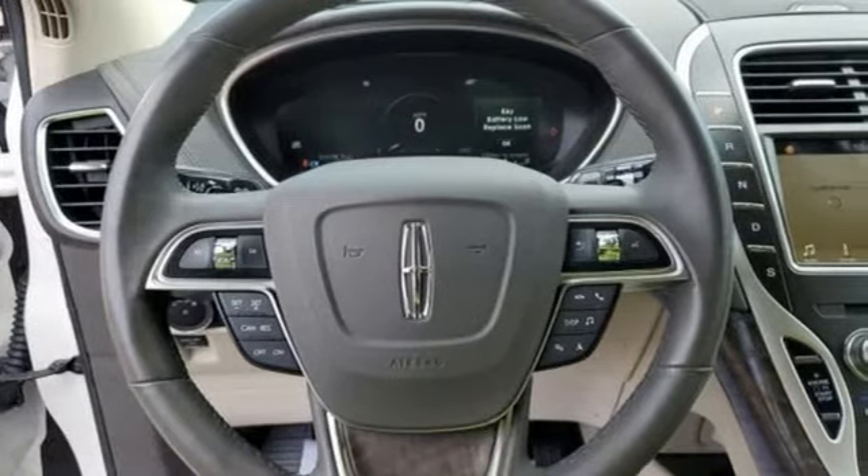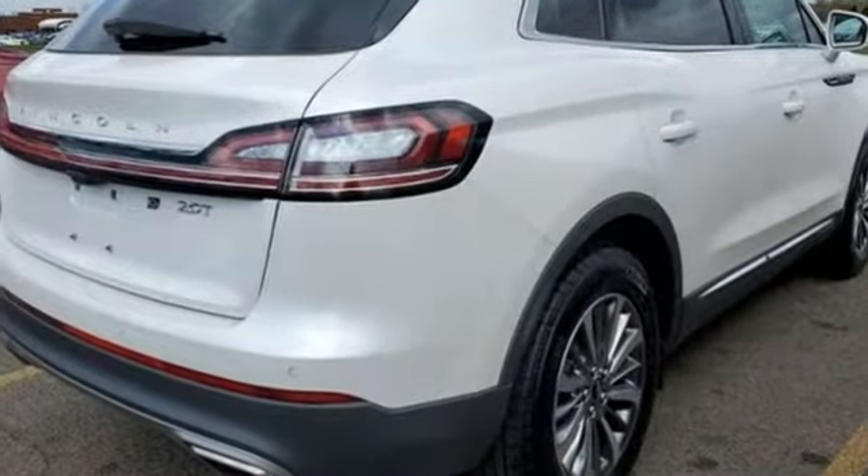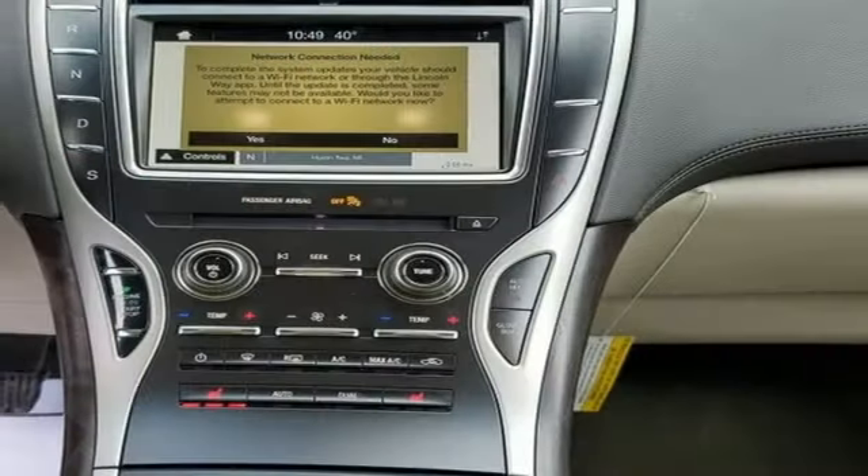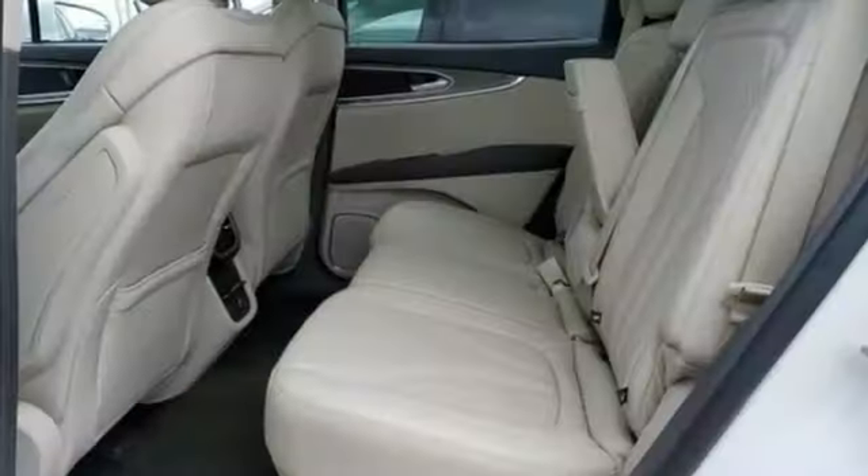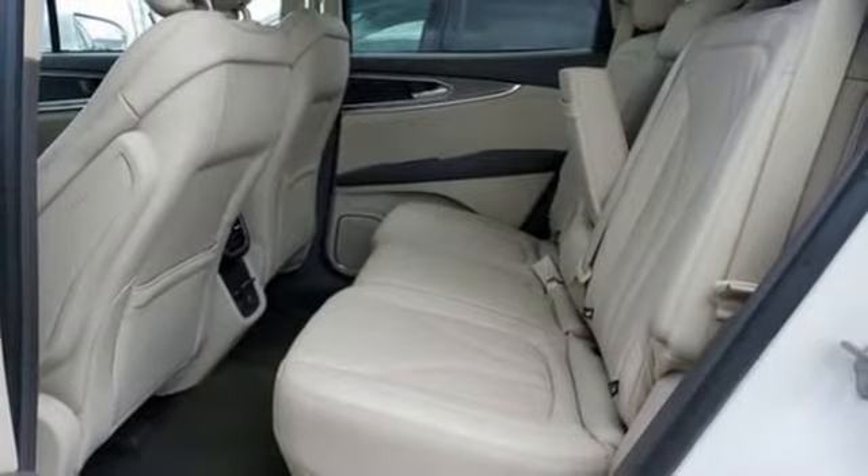Automatic transmission. Gas pressurized shocks. Integrated navigation system with voice activation. Memory exterior door mirror settings. Front heated leather bucket seats. Autonomous cruise control.